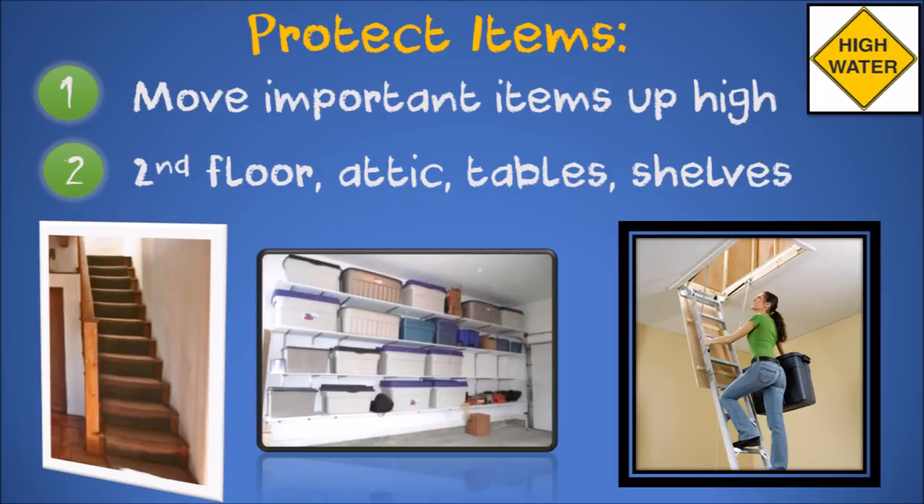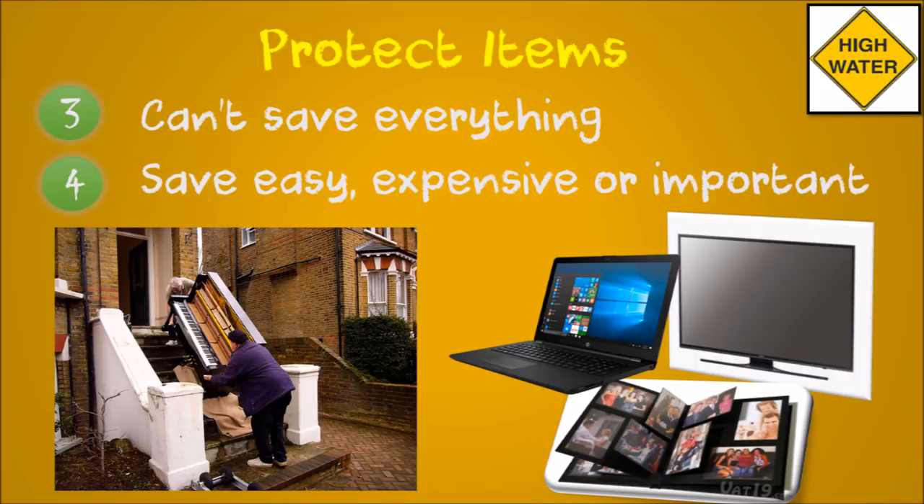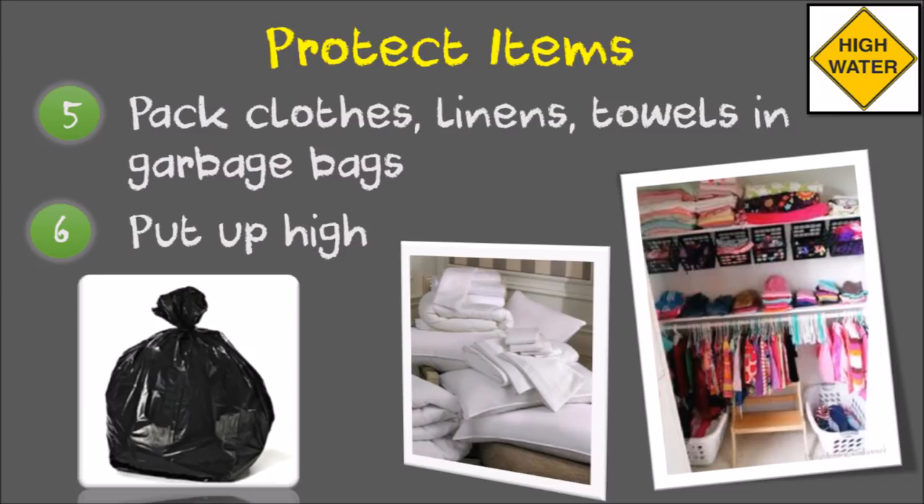To prepare for a flood, move important items to a second floor or attic. If that's not possible, put them on top of tables, shelves or counters to get them off the ground. Accept that you can't save everything — concentrate on what is easy to move, expensive, impossible to replace, or things that are important to you. Put clothes, towels and linens in garbage bags and put them up high.